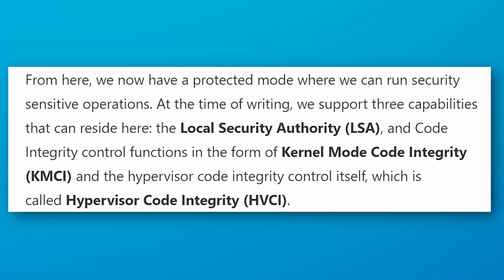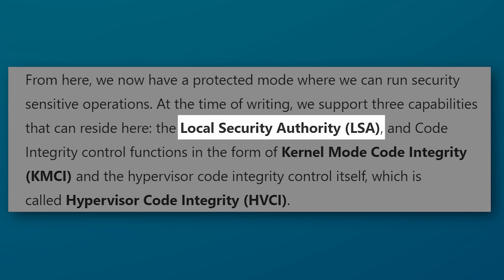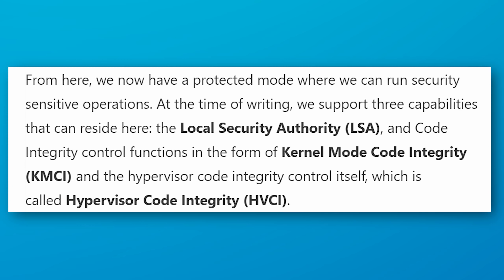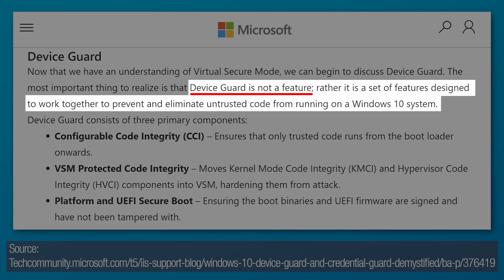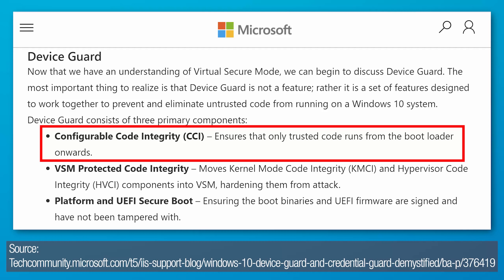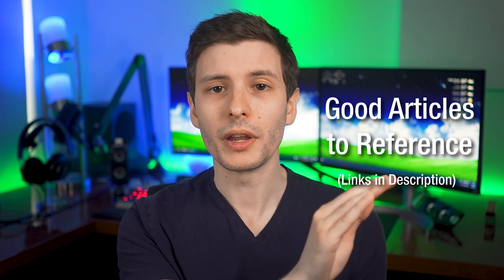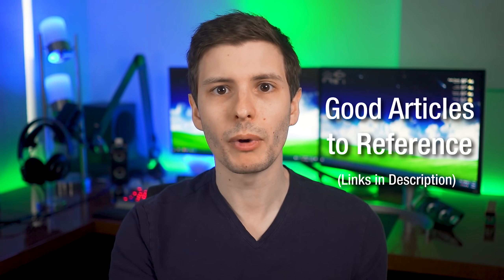Going back to the article, the other two sub-features of virtualization-based security are kernel mode code integrity (KMCI) and local security authority (LSA), but those are beyond the scope of this video. There's also the term device guard, which is not a feature in itself, just a set of features related to virtualization security — including configurable code integrity, VSM protected code integrity, and platform and UEFI secure boot. If you want to read more, I'll put the link in the description. Now let me quickly go over a couple of articles where they did pretty good benchmarking properly, and then we'll go into my own benchmarking.